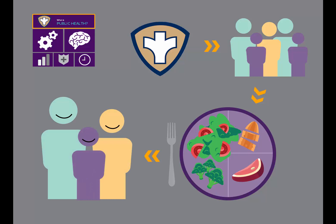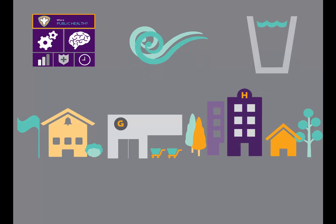Public health is all around us — in our schools, in our workplace, in the grocery store and hospitals, in the air we breathe and the water we drink. By working across a wide variety of settings among diverse populations, public health expands the reach of health and health care to many people.